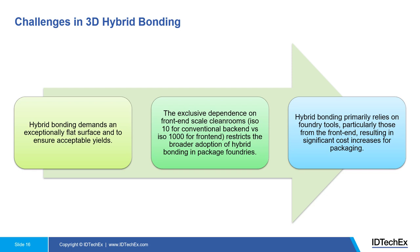Last but not least, hybrid bonding primarily relies on foundry tools from the front end — for example, CMP tools and bonding tools — resulting in significant cost increases for packaging.